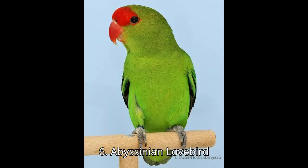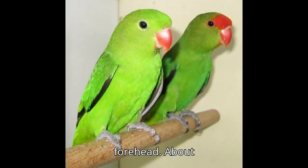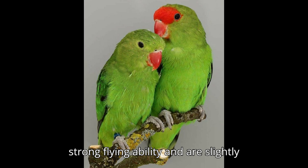Six: Abyssinian Lovebird, Agapornis taranta. Appearance: mostly green with males having a red forehead. Size: about 6.5 inches (16.5 centimeters). Origin: Ethiopia and Eritrea. Behavior: known for their strong flying ability and are slightly more independent.